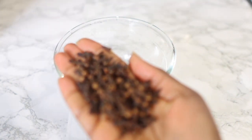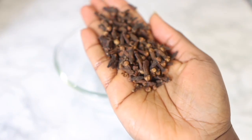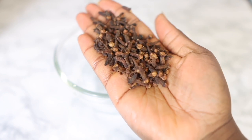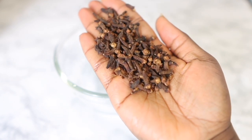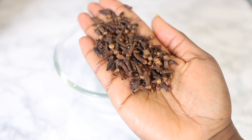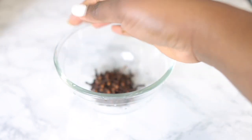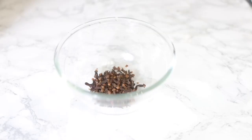The first ingredient we're going to need for today's recipe will be some cloves. Cloves are extremely beneficial for hair growth because they contain vital vitamins which help to improve the growth of our hair. Additionally, using clove oil to massage your scalp can increase blood circulation and essentially provide more oxygen to your roots and follicles to maximize hair growth. I used about a handful of that.